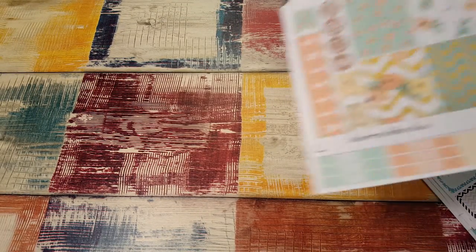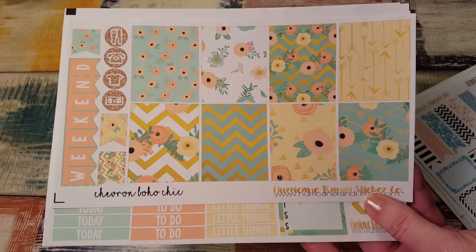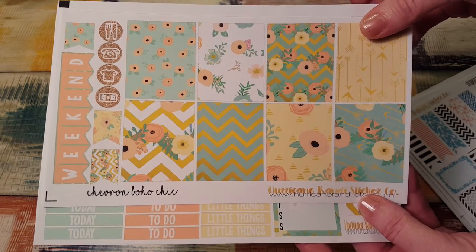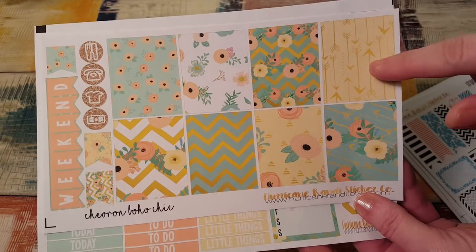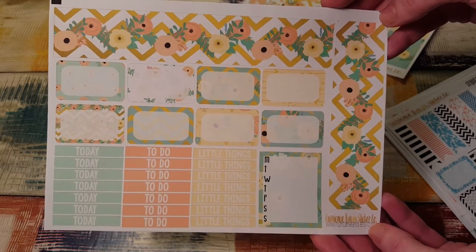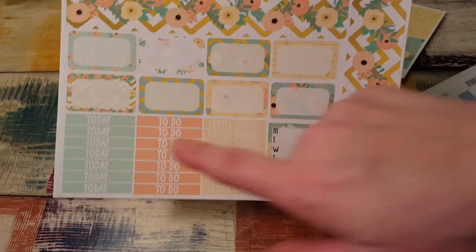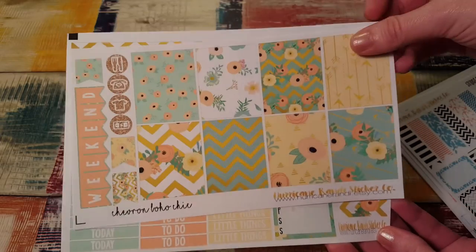And this is the chevron boho chic kit. Gorgeous colors, just gorgeous. I love the chevron with the flowers. It's so pretty. Arrows. The bottom washi is adorable. Beautiful. The mint with the peach and the pale yellow is just awesome.